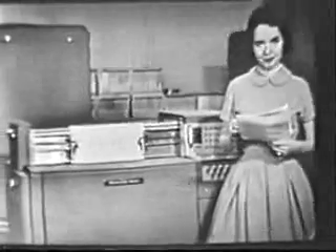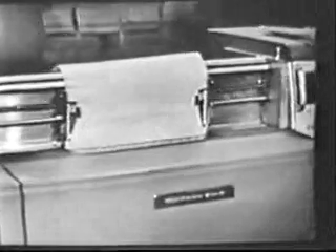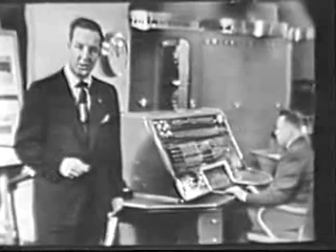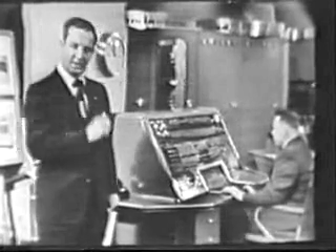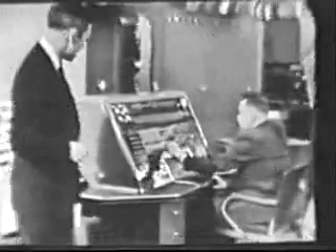Now, here is where we get the answers. You might call it the voice of UNIVAC. It's a high-speed printer that prints results at the rate of 600 lines a minute. So you can see that UNIVAC is both fast and versatile. But most important is the assurance that UNIVAC will give you the right answer, and that's made possible by UNIVAC's unique ability to check itself on possible errors. Let's watch right now as UNIVAC puts itself through one of these self-examinations.